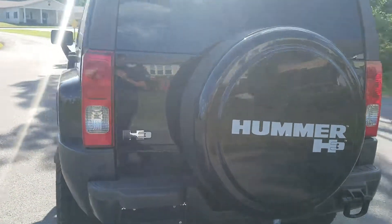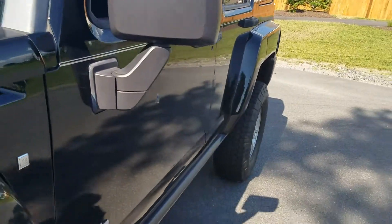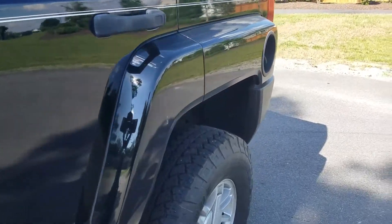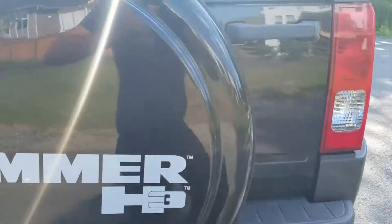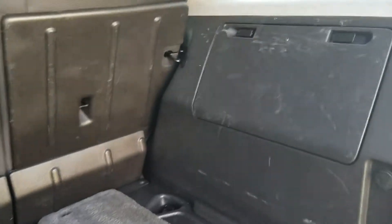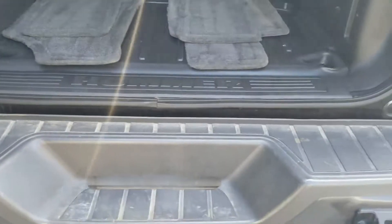Hello, good afternoon. I just want to show you the 2008 Hummer H3, do a quick walk-around video for you to show you the paint on it, make sure there's no scratches or anything going down the side here. No dings, no dents, no scratches in the paint — a little bit of pollen on it. The spare tire cover looks nice. In the back: factory floor mats, some real light scratches in the plastic there. Back of the seats look okay, bumper looks really nice.